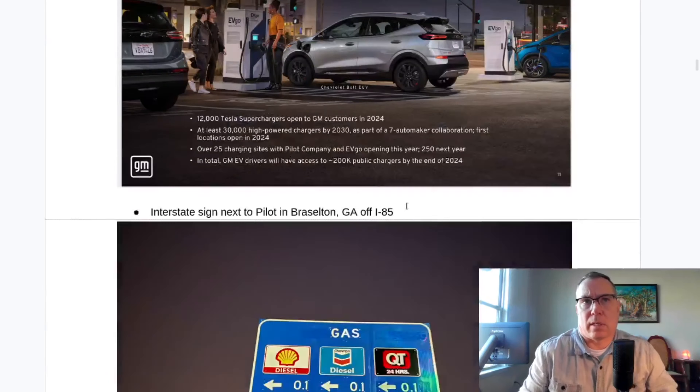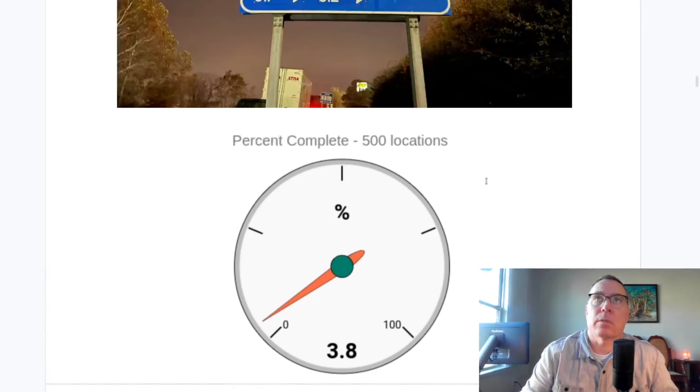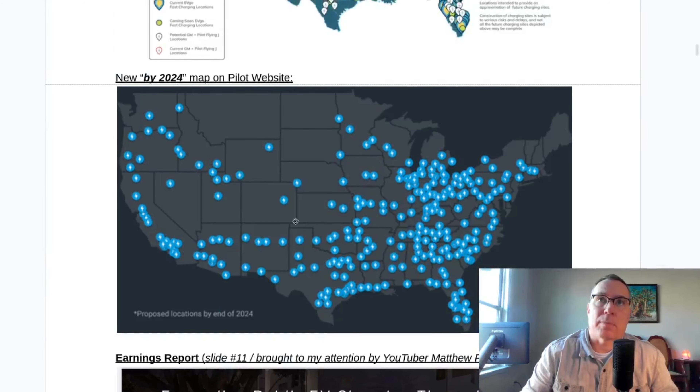We're now up to 3.8% of the 500 locations. Just a note that these maps do not encompass 500 locations — these maps are just what are going to be completed by 2024. The 500 locations will be more pin drops, basically double this amount.